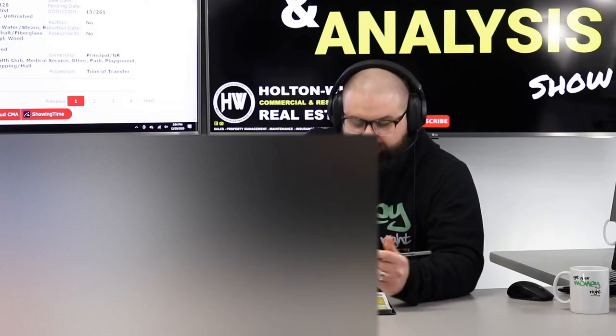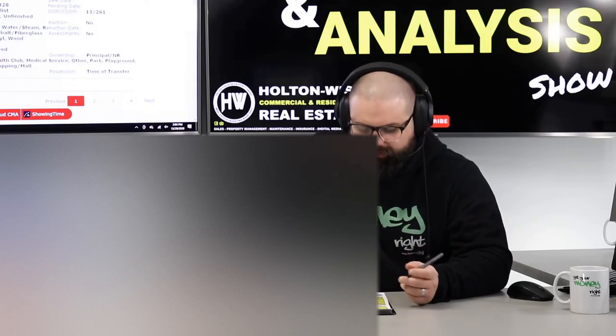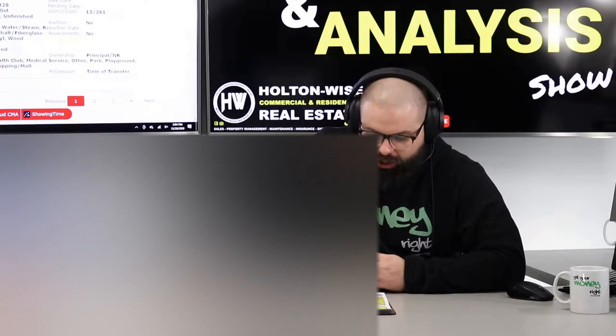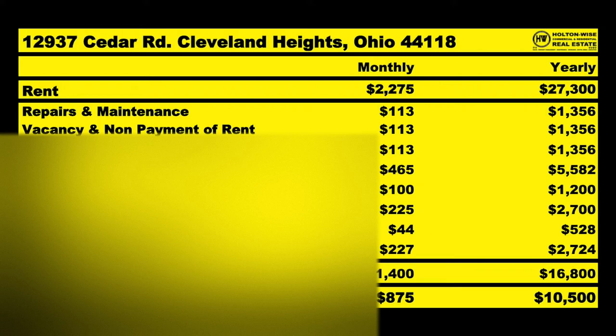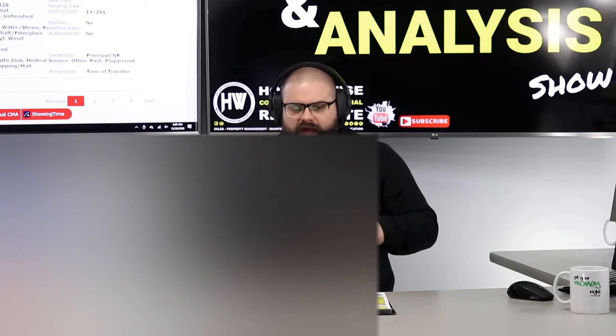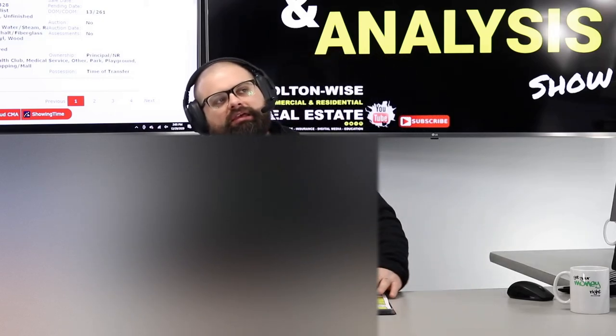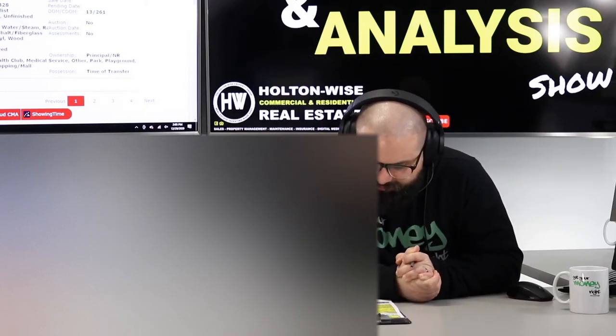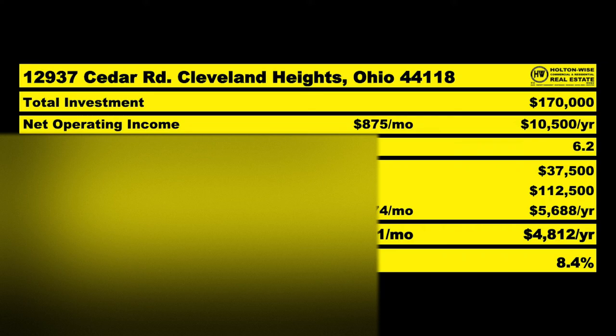Going through those photos, we're going to need to do some cosmetic work and give some love to those kitchens. I think we're going to be spending approximately $20,000 to get this thing up to snuff to bring in that rent. So that's $170,000 total — that's the investment you'd need to make, Tim. Of the $27,300 that comes in for the year, you're going to be spending $16,800 on average, leaving you with an NOI of $10,500 for the year. That's an average anticipated return. That makes it a 6.2 cap.